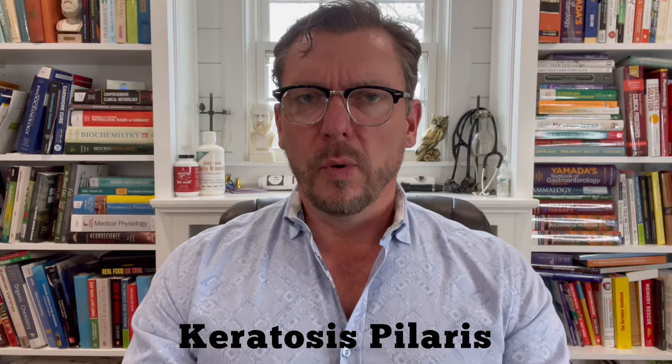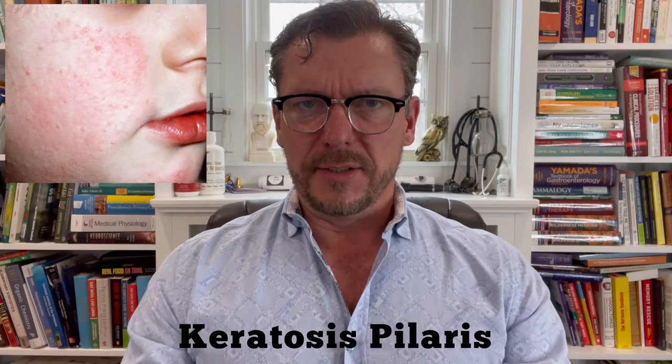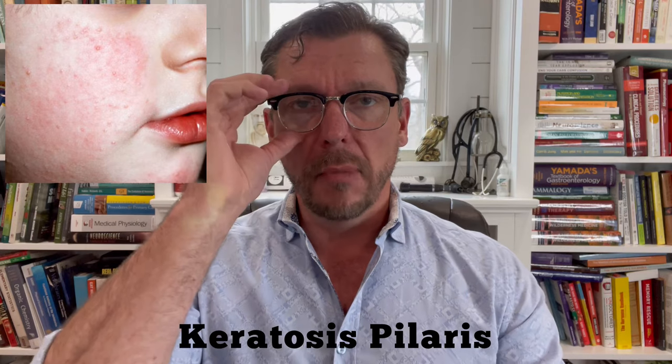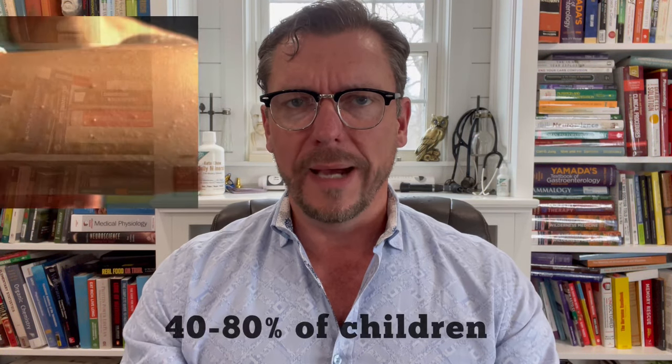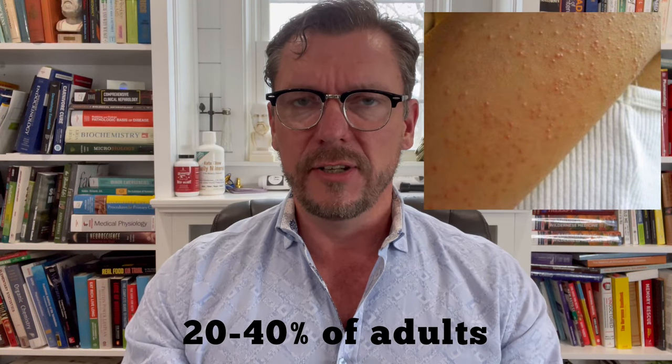Keratosis Polaris is one of the most common skin conditions in the world. In fact, it's the most common skin condition in children, affecting up to 80% of children and up to 40% of adults.